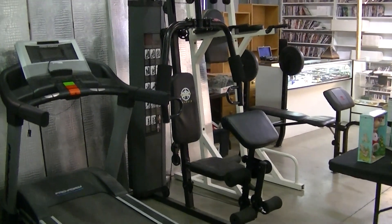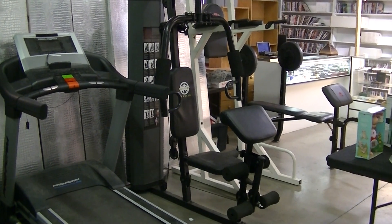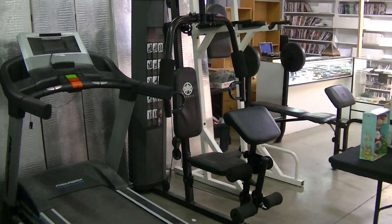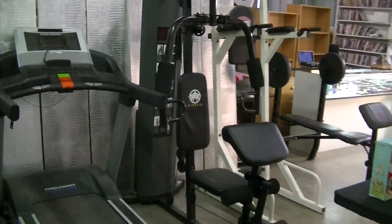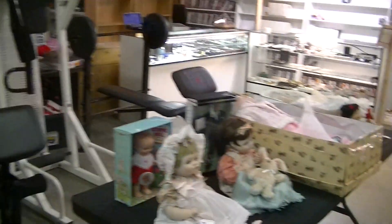Welcome to Nevada Public Auction's first sale in 2015. Our web address is www.auctionnv.com, that's auctionnv like nevada.com. So if your New Year's resolution was to lose some weight, guess what? We've got some nice exercise equipment for sale up at auction this weekend.